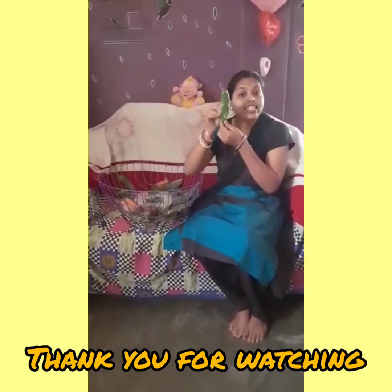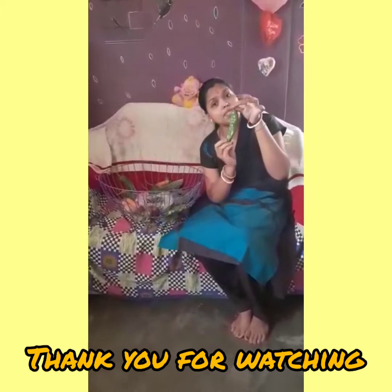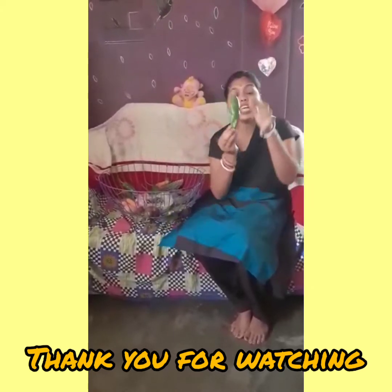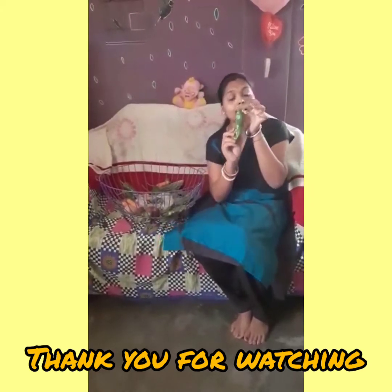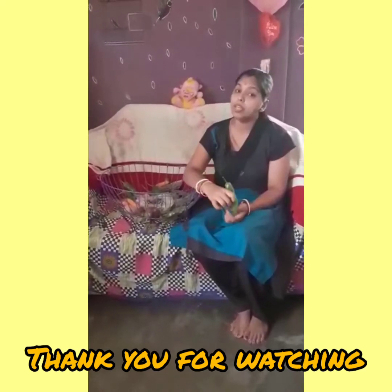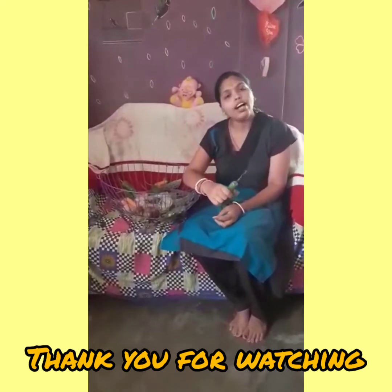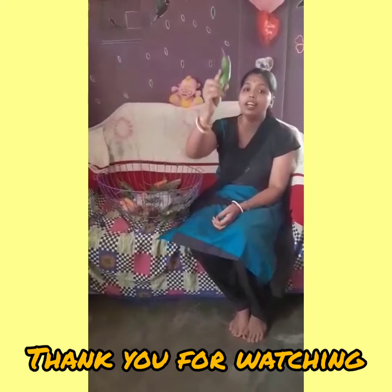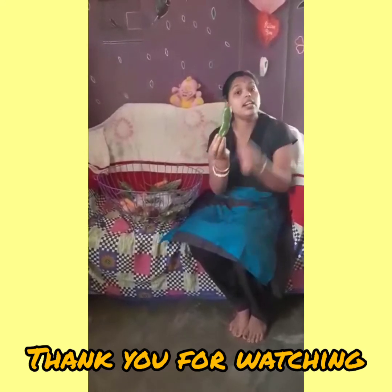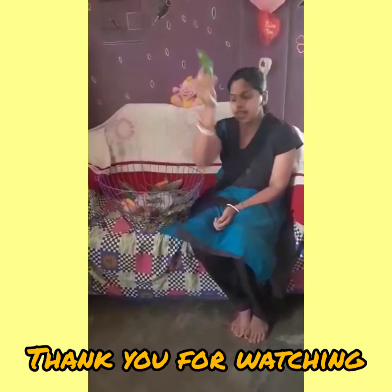What is this? This is a capsicum. This is a long capsicum, and capsicum is green in color. Some capsicum are red, some capsicum are yellow, and some capsicum are green in color.